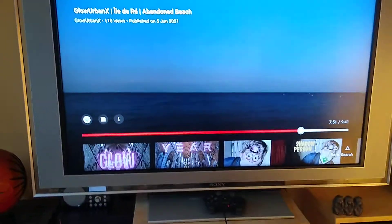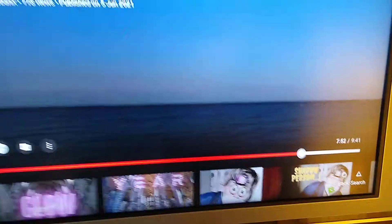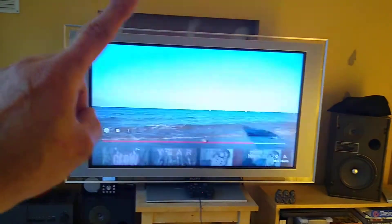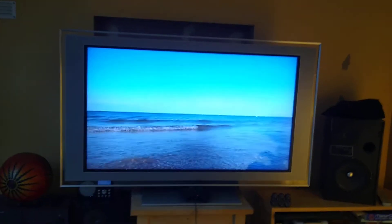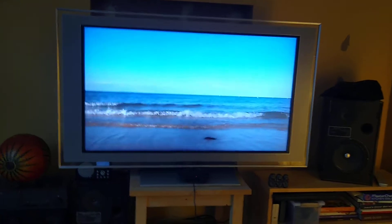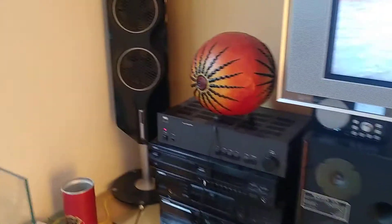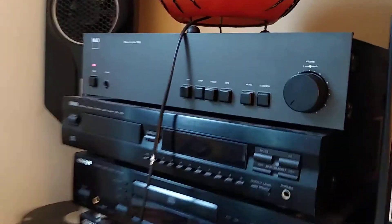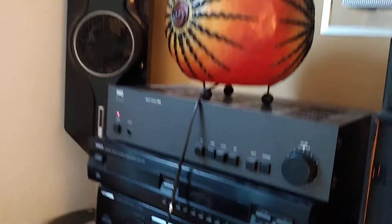This TV was going to be thrown away. Now it's worth 50 euros — not much money. The amplifier here is a NAD amp from 1983. I'm going to turn the volume down a little bit.